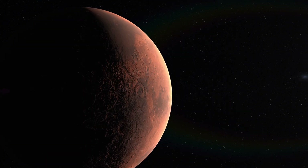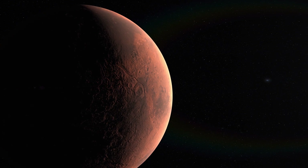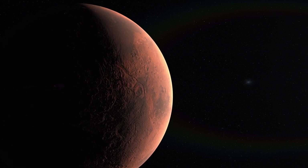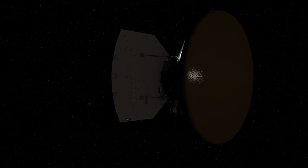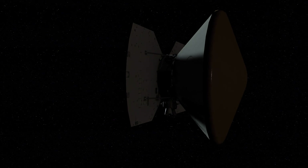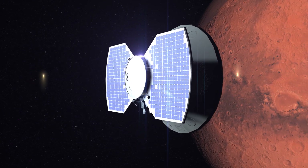Fin 2018, l'atterrisseur InSight de la NASA arrive sur la planète Mars. Son but : étudier la structure interne de la planète, jusque-là inconnue, et essayer de comprendre sa formation et de reconstituer son histoire. Les sismomètres des sondes vikings n'ayant pas fonctionné correctement, InSight nous permet pour la première fois de pouvoir écouter le cœur de Mars.